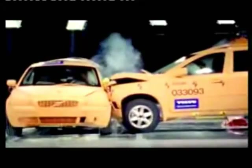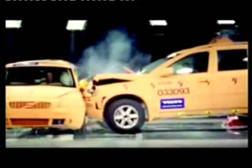In a side impact, the distance between your chest and the colliding car is about 300mm. So the question is, how can you best use this distance to help protect life?